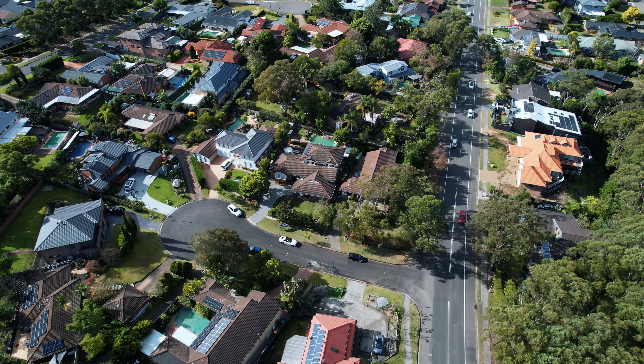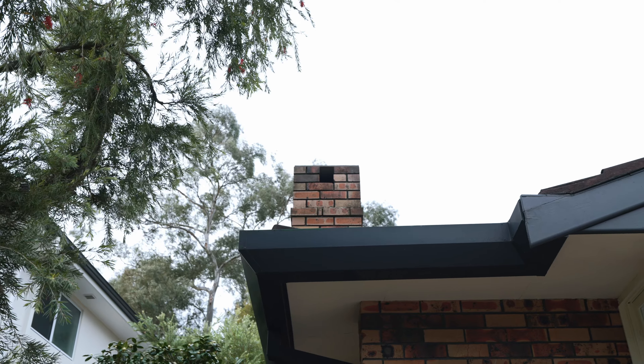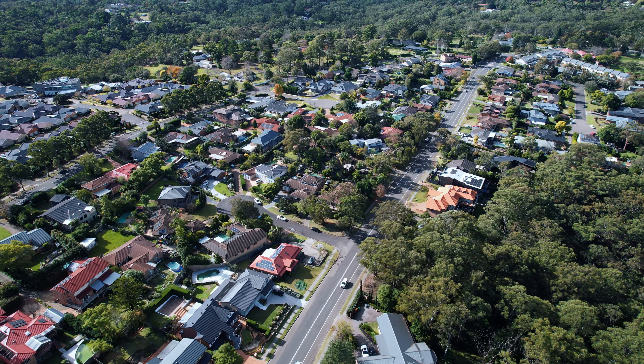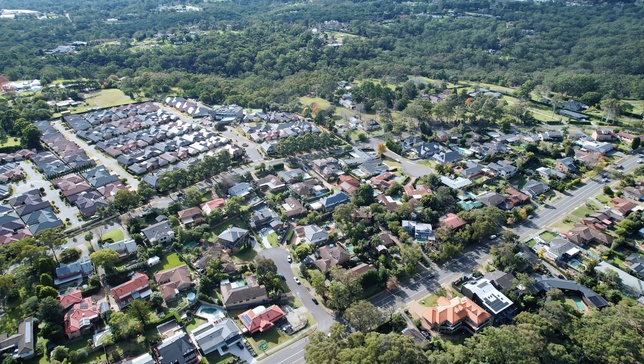Tucked away in a convenient cul-de-sac location, this grand family home stands proud in the luxury Glenhaven locale. For quick convenient shopping, round corner shops are a short five-minute drive away and Glenhaven Court only a few minutes walk away.